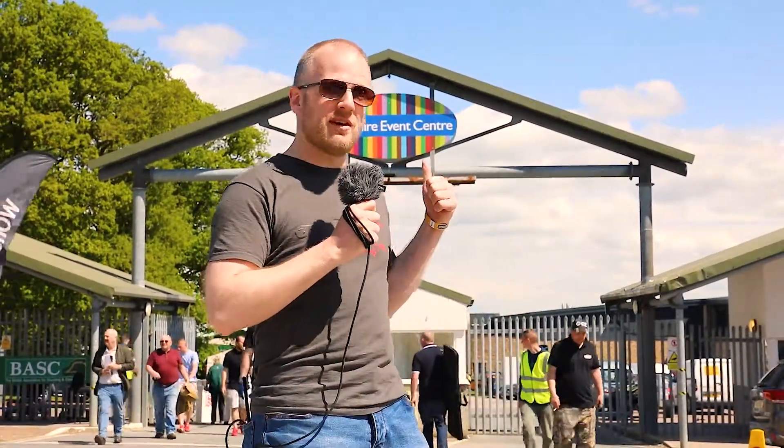Hey guys, welcome back to Kronos Airsoft. We're here today at the Yorkshire Event Centre for the Northern Shooting Show. Let's go take a look.